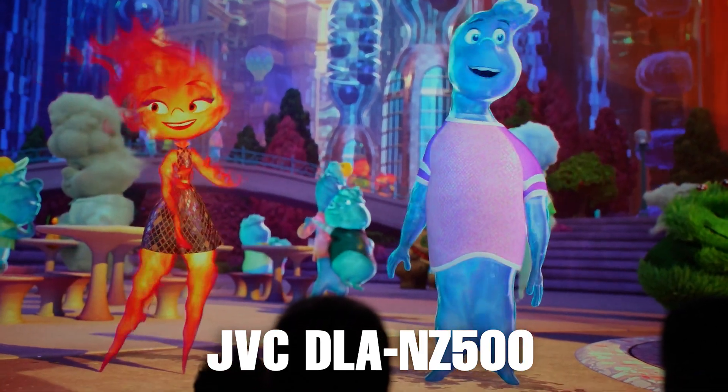Ladies and gentlemen, I present two clips: Elemental followed by Ant-Man.